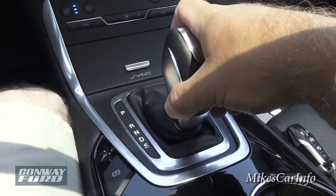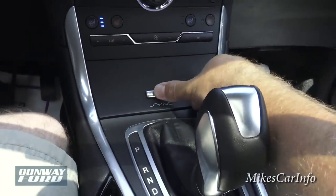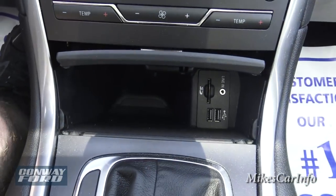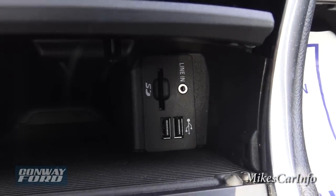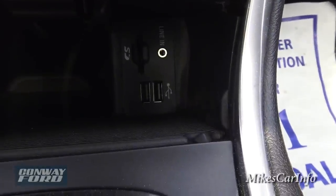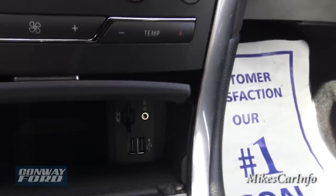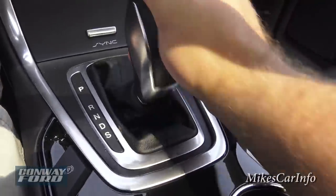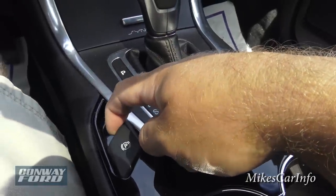Back here near the shifter is a little storage pocket — a great place to put your phone. You also have your connectivity: USB ports, SD card slot, and auxiliary line-in input for playing music through the sound system.